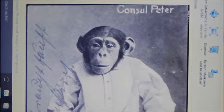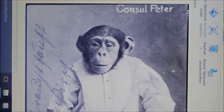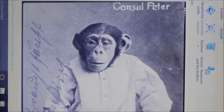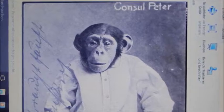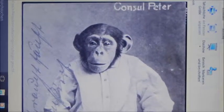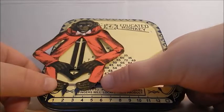The chimpanzee Consul Peter, seen in this photo around 1910, appeared as a trained ape in various varieties. The sad story of this monkey was literally processed by Franz Kafka and served as a model for this toy.